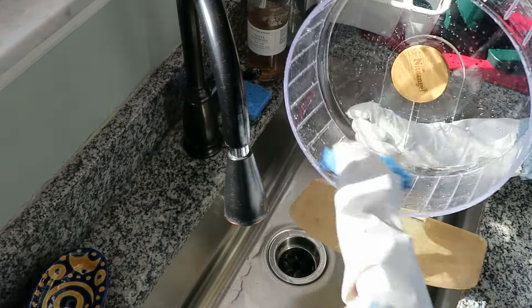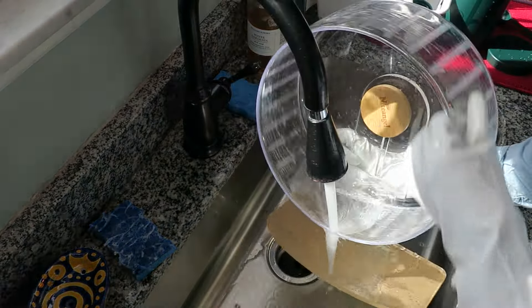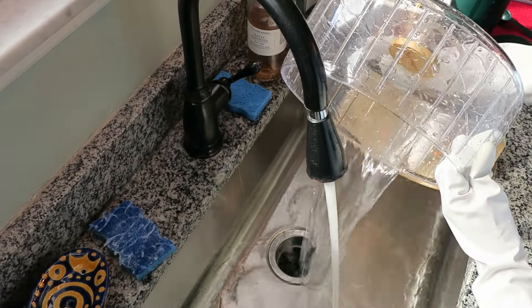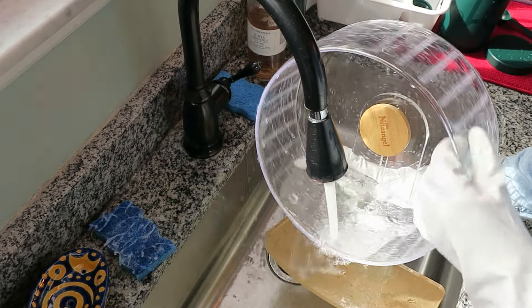I have a sponge that I use just for my hamsters — I keep that separate, and when I'm done using it I stick it in the microwave for a minute to keep it sanitary. You can also put it in the dishwasher. I don't use the same sponge for my things as I use for my hamsters.